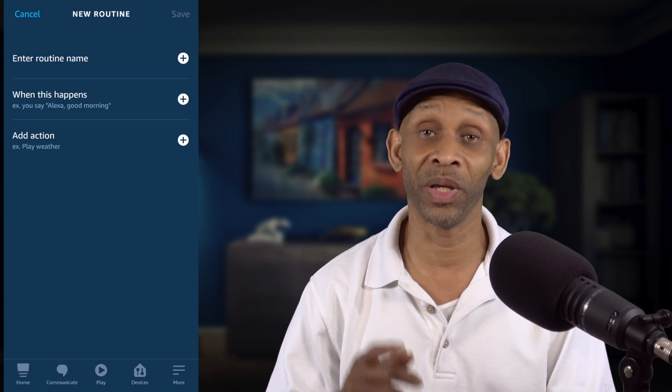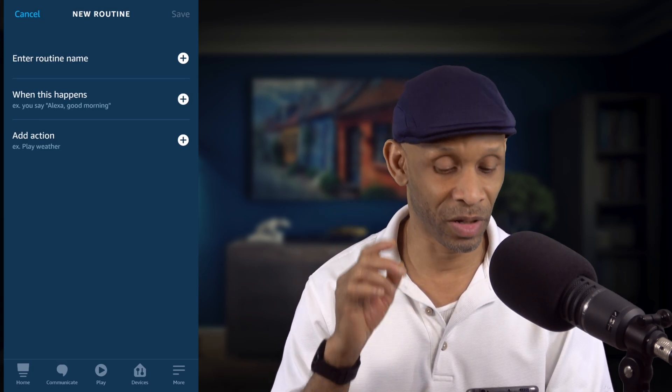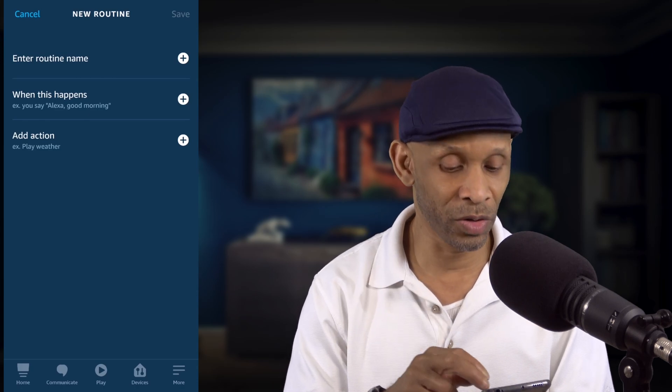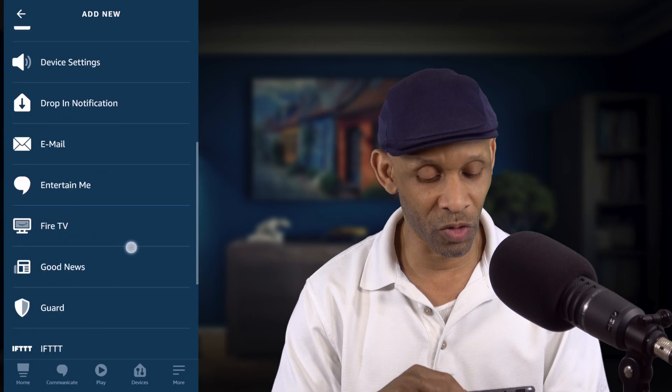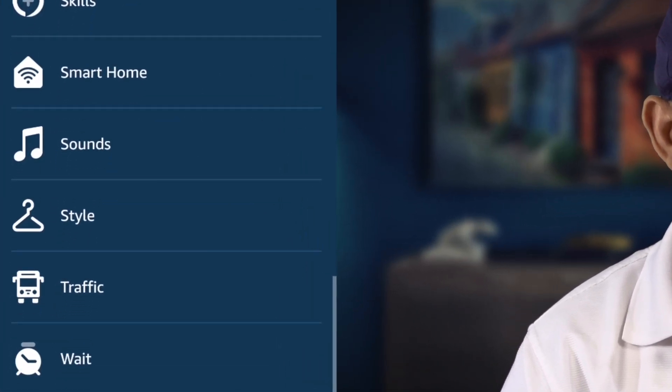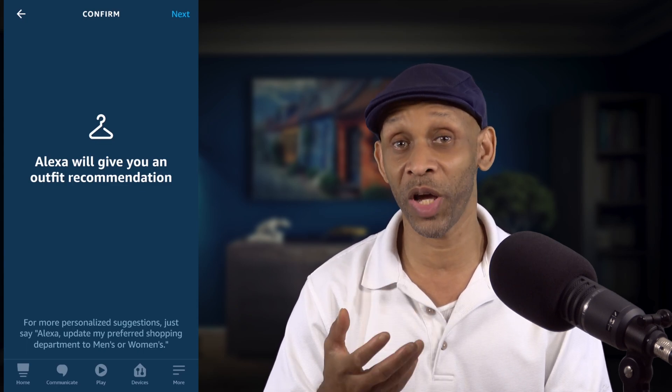The next one I want to cover is going to be on the Action. The first one was 'When This Happened' with sound detection. Now we're going to go to Action, and I'm going to show you the other new feature. If you scroll down to where you see Style — with Style, you can come up with some creative ways to use it. I've added Style to my wake-up routine.